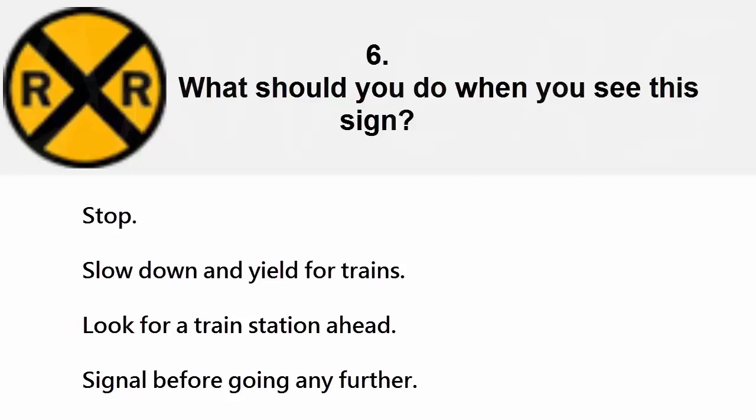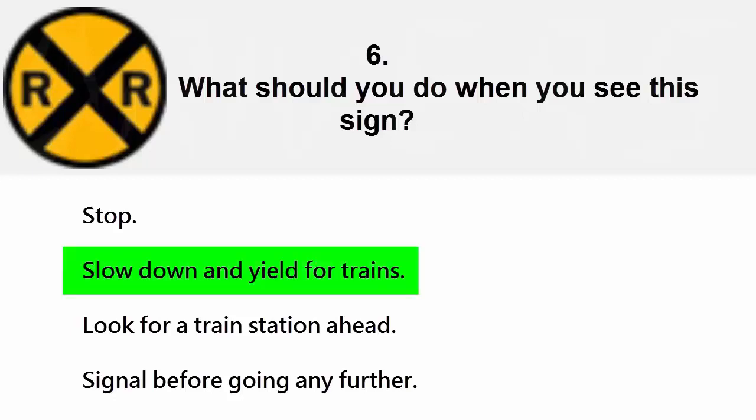What should you do when you see this sign? Stop, slow down and yield for trains, look for a train station ahead, or signal before going any further. The correct answer is slow down and yield for trains.